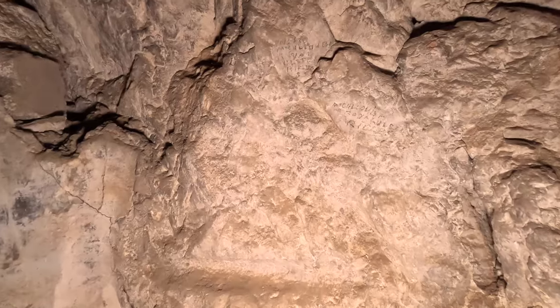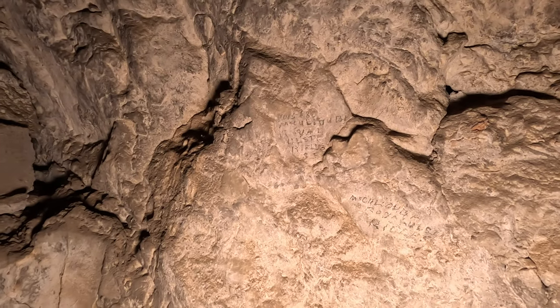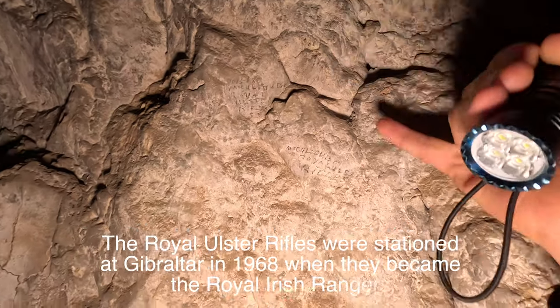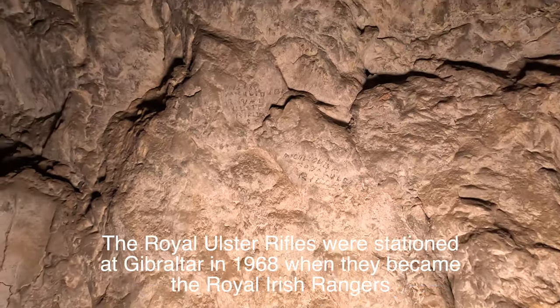So many of these little features remain in the rock, especially along this part of the northern defences. And there's one more feature for all of you, like me, Northern Irish out there that we found. In the wall: McCulloch, Royal Ulster Rifles. The Royal Ulster Rifles, or at least somebody from the Royal Ulster Rifles, was here at some stage.